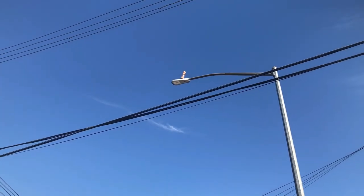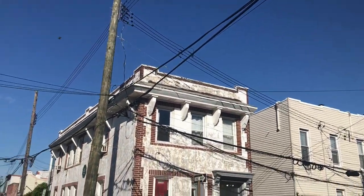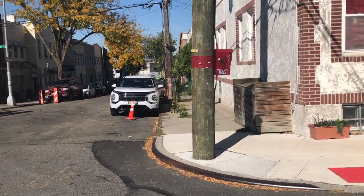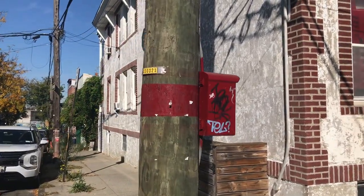You might come across an abandoned box in the city with no red light above it. Chances are, that box is no longer in working order. A few years ago, the city removed several lights, likely because the corresponding emergency boxes had become defunct.